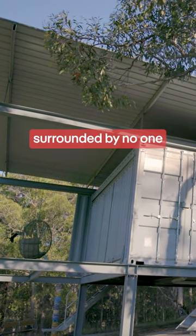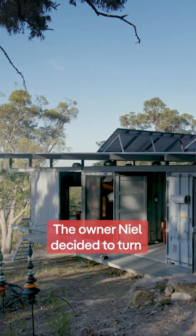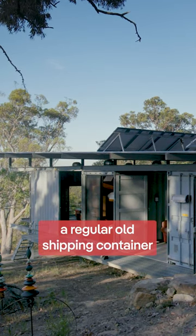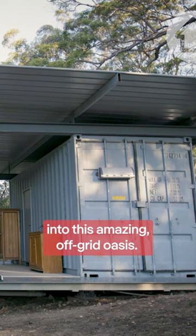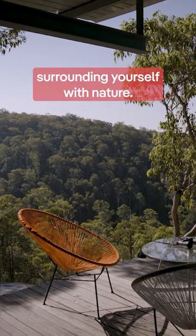So if you want to live in the forest surrounded by no one, then this might be the home for you. The owner Neil decided to turn a regular old shipping container into this amazing off-grid oasis — the perfect escape from the grind, surrounding yourself with nature.